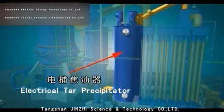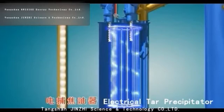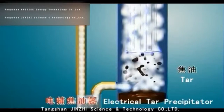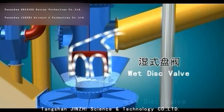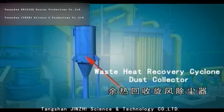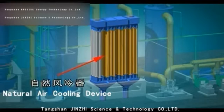The purification system consists of the following. 1. Electrical tar precipitator: high voltage static electricity makes the tar and the gas atomized and charged to achieve tar removal. 2. The wet disk valve, which effectively cuts off the lower section gas during hot standby. 3. The waste heat recovery cyclone dust collector, used to collect the dust in the lower section gas under the action of centrifugal force and to recover waste heat for energy saving.